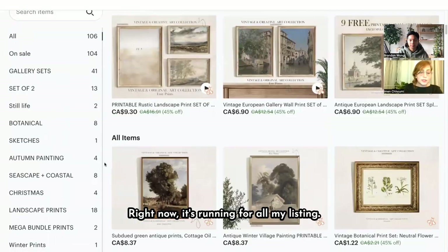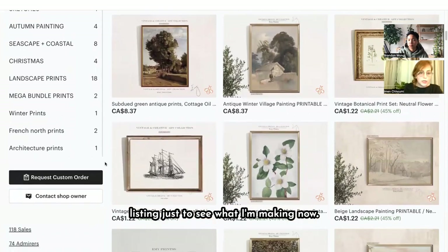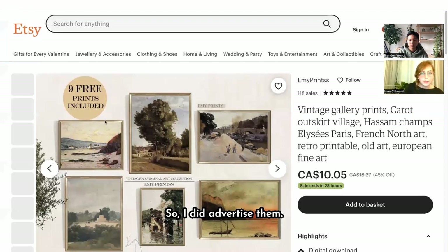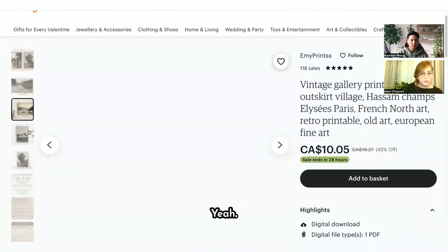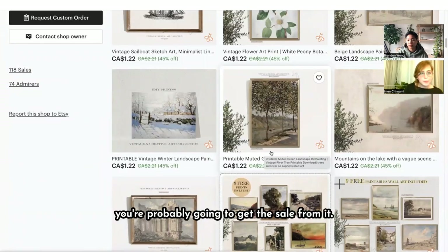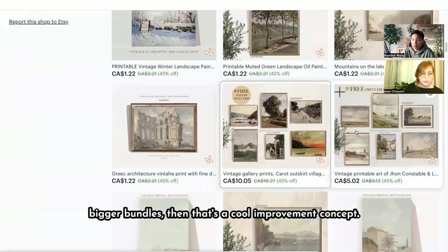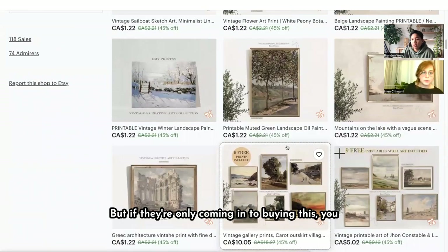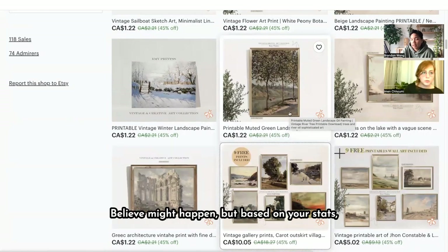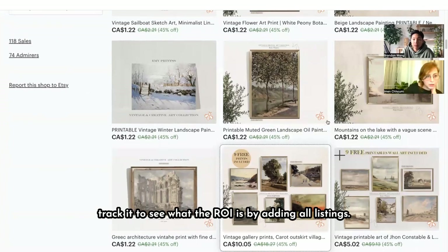Are all your listings running on ads right now? Yes, all of them are running now. Previously I tested some listings — I'm creating now and testing the mega bundle listing, so I did advertise those. But now I'm advertising all my listings. Advertising the $1 ones, you might get a sale, but if the average buyer is only buying that item and not bigger bundles, you might actually be losing a bit. Based on your stats, you can see if that's the case and track the ROI by running all listings.